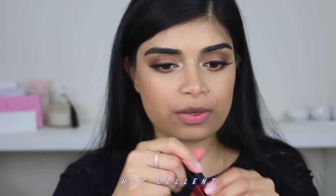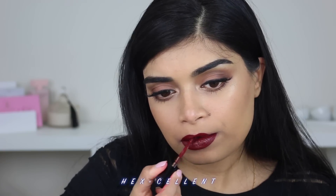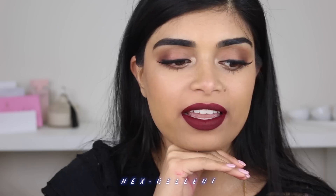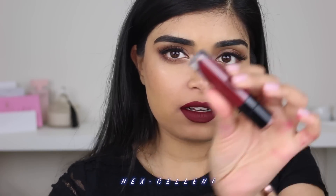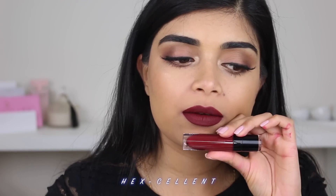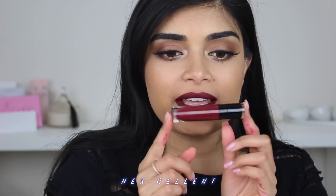Next up we have the shade Hexcellent. Now, this was one of the shades that was sent to me — the rest I purchased myself. I actually love this shade Hexcellent. I didn't realize it looks like a red in the tube, but on my lips it's more of a deeper burgundy shade in person. I actually really love it. Oh my god, look at my fingers. Once again, this is the shade Hexcellent.